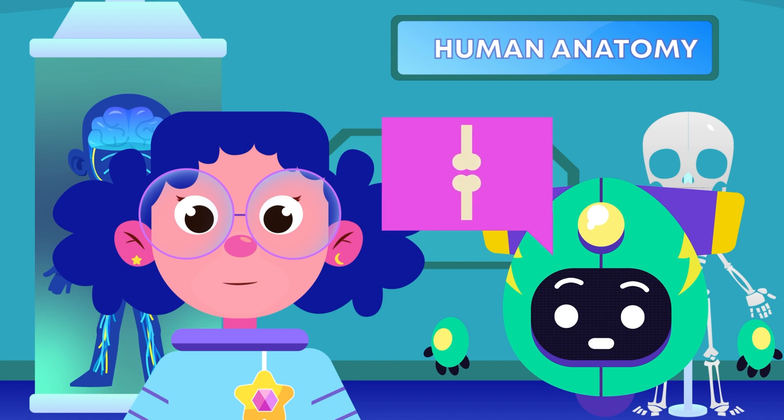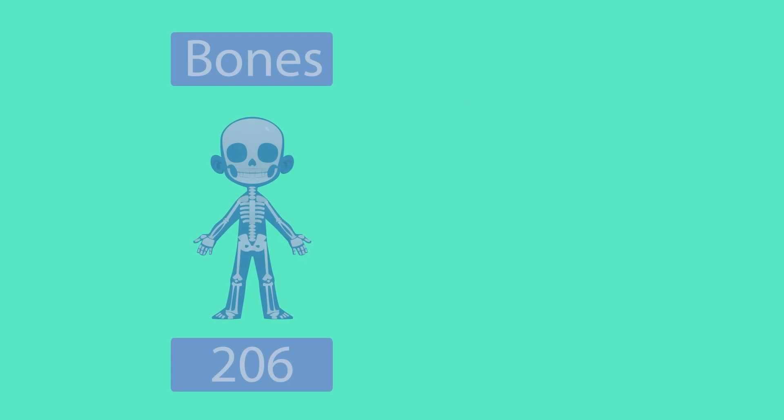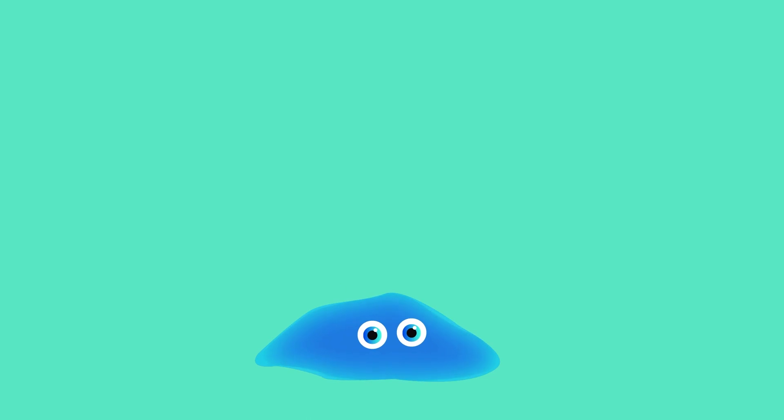Can you guess how many bones we have in our body? A thousand? That's a good guess. But let me show you. In the human body, there are 206 bones and more than 600 muscles. Without these bones and muscles, your body would be one flop and you won't be able to move.